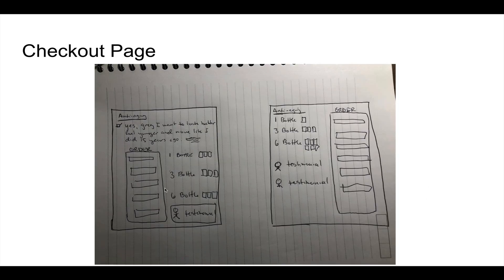So this was the control on the left — a very standard order form you'll see in direct response, kind of borrowed from direct mail. It had the product name at the top, then a little section where it said 'Yes Greg, I want to look better, feel younger, and move like I did 15 years ago — please send me however many bottles.' Then underneath was the order form. To the side, they could check how many bottles they wanted: one, three, or six. There was a testimonial below.